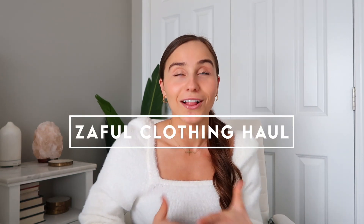What's up guys? Welcome back to my channel. My name is Cassie if you are new here. If you're not, welcome back to another video. I'm super excited about today's video because I'm going to be bringing you a Zaful haul. I haven't done a clothing haul on my channel in forever, so I'm super excited to be showing you guys everything that I got today.